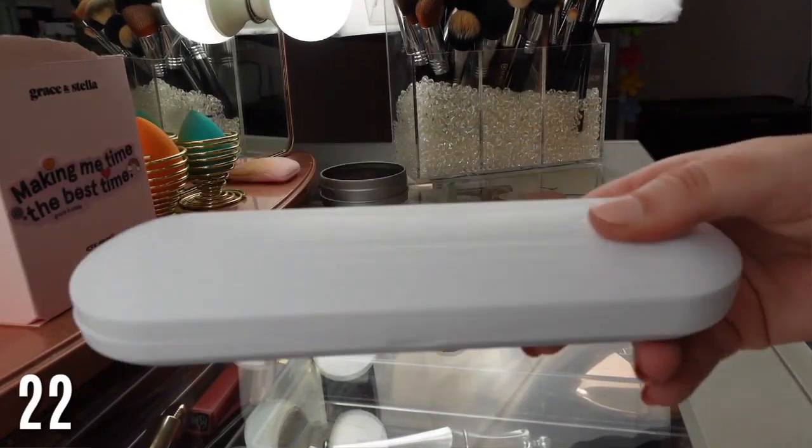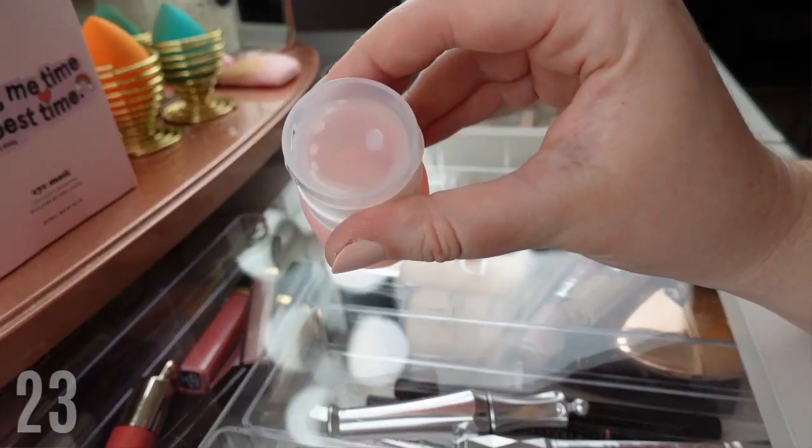Next is a travel electric toothbrush — great to have in your bag. I know we have one at home, but this one is a little smaller. I love that it's just ready to go. It works really well and comes with multiple brush heads.